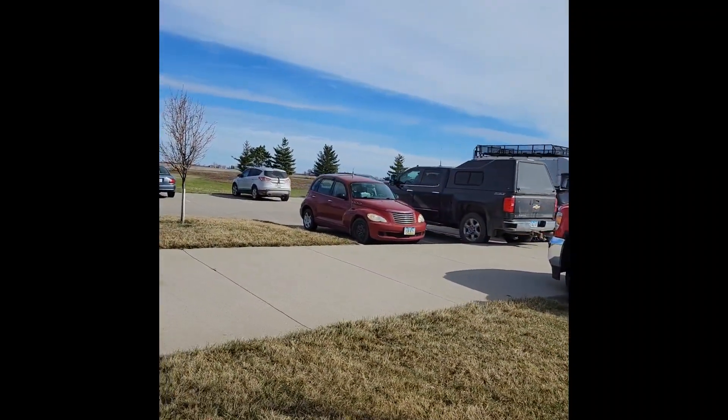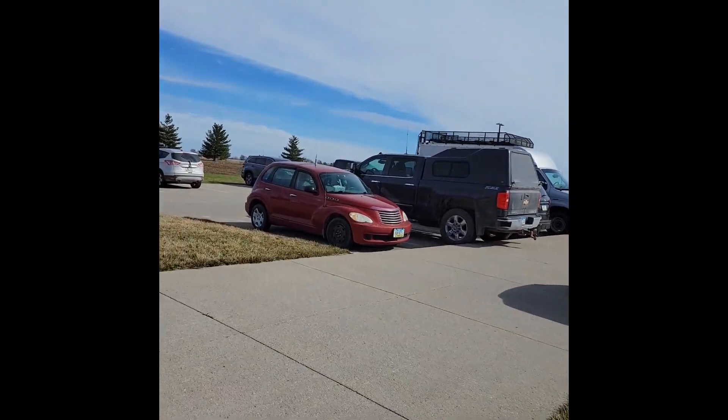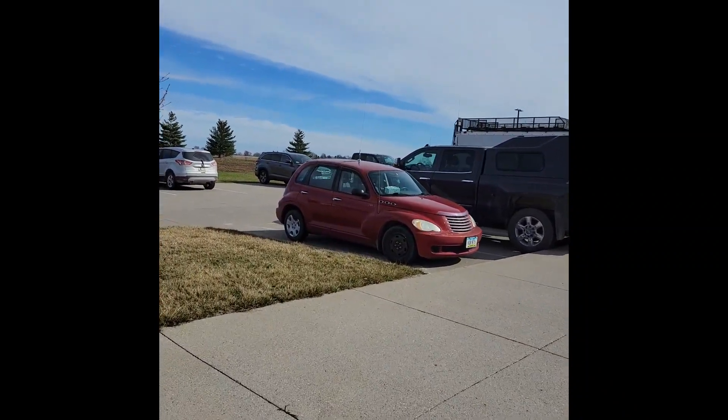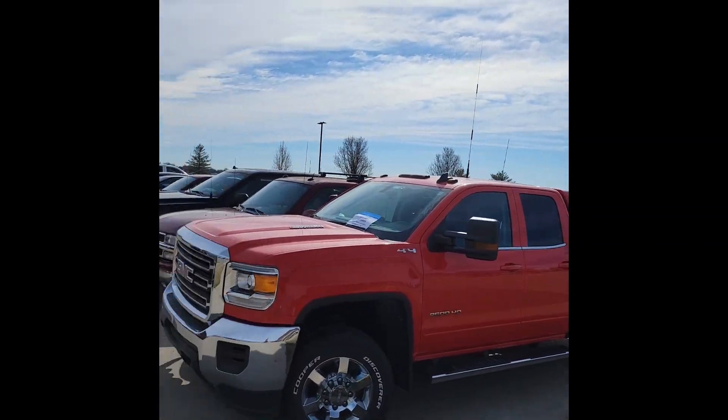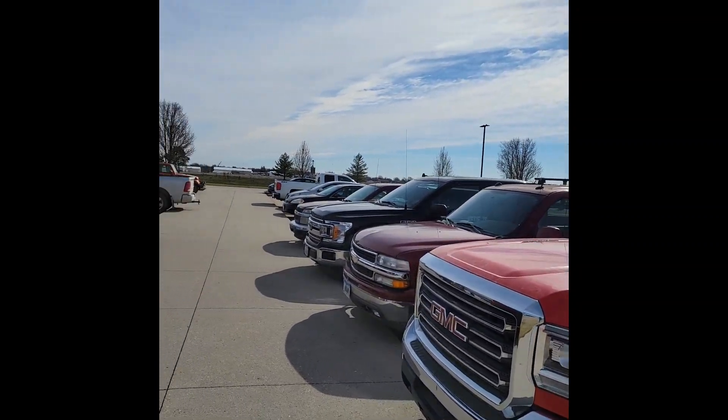I love that it's a PT Cruiser with an antenna. I used to have a PT Cruiser back in the day, but mine was blue. I don't love the radio.